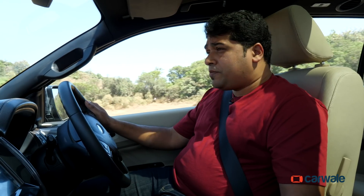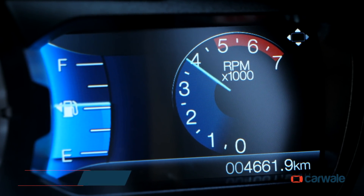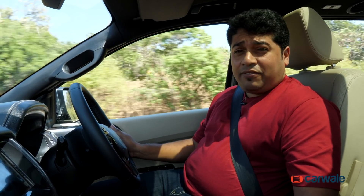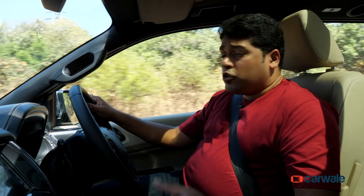At sedate cruising speeds, the Endeavour is pretty silent, but give it a foot full of gas and the engine suddenly becomes loud. It whooshes and winds, and the cacophony continues till the throttle usage becomes steady.